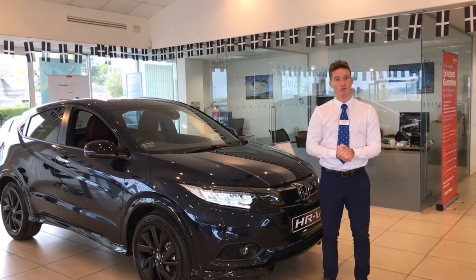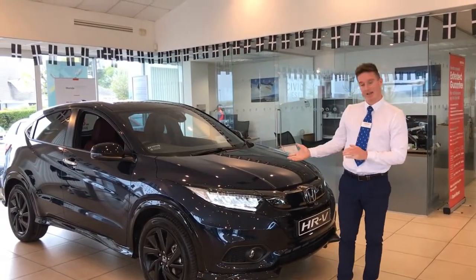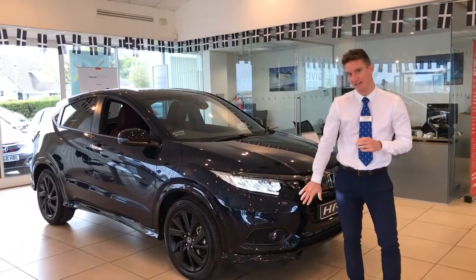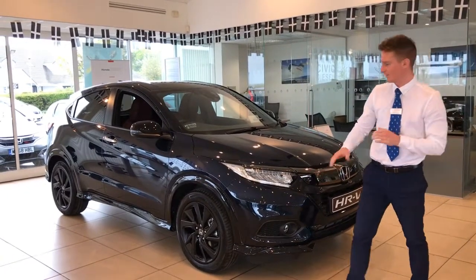Hello and welcome to Rose Honda Truro Trespon. This is the HR-V Sport and as you can see it's got the LED headlights with the LED daytime running lights and front parking sensors.